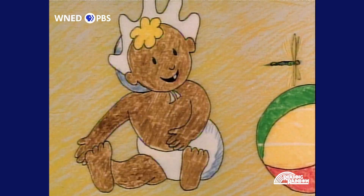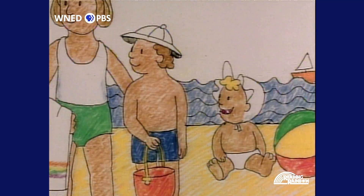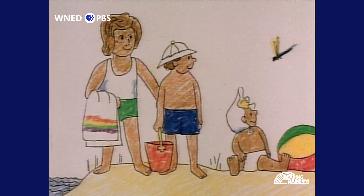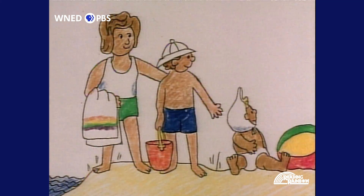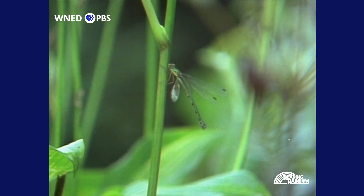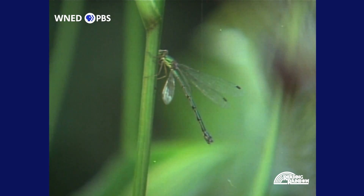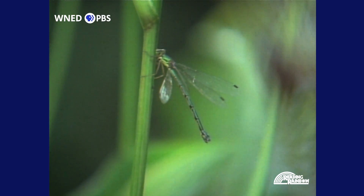What fluttered its wings as it flew by? A dragonfly! Dragonflies and damselflies, like this green one, live in wet, swampy areas near lakes, rivers, and ponds.